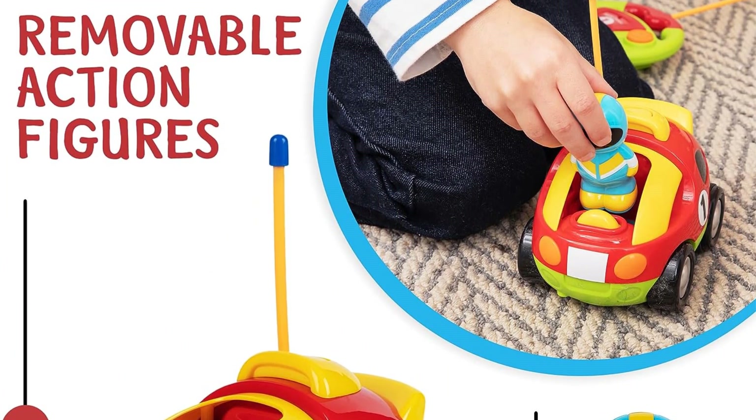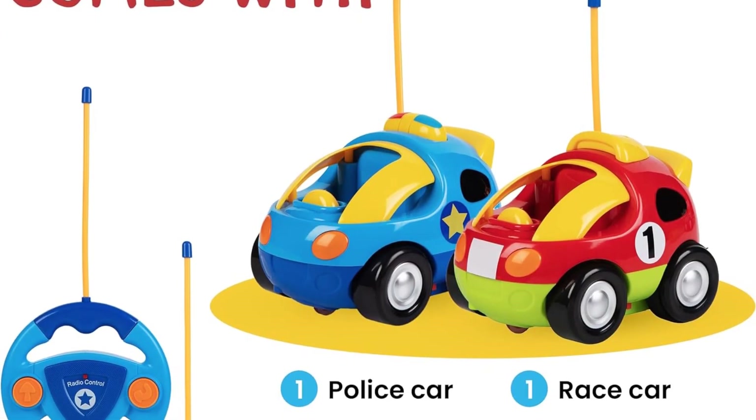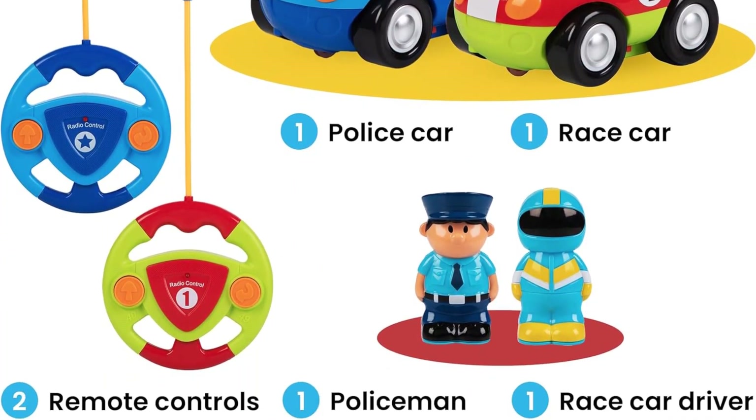Speed isn't the goal with these preschooler-friendly RC cars, though they are fairly zippy. Instead, they're perfect as first remote-controlled toys with very basic operation. Because the batteries aren't rechargeable, play can last a long time, but you'll want to keep a lot of batteries on hand. The entire set requires 10 of them.